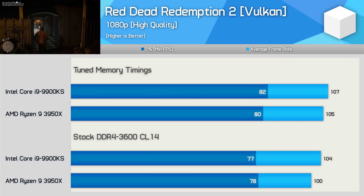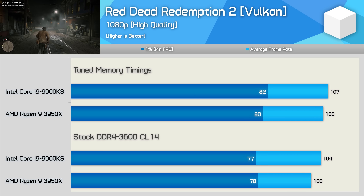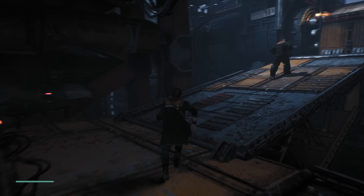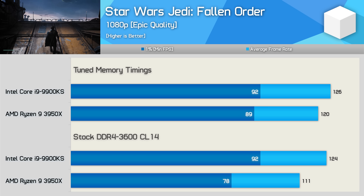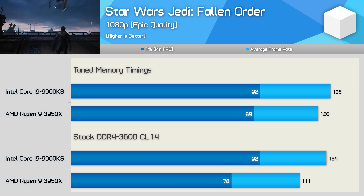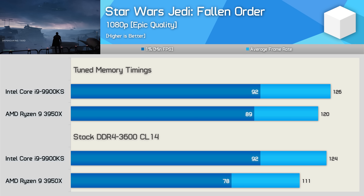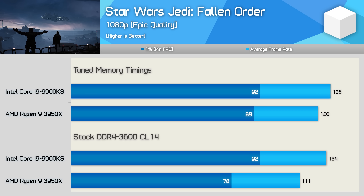We'd see a very similar thing in Red Dead Redemption 2 if we didn't manually set everything to high. Here we're looking at up to a 5% performance improvement with the tuned memory, so not really worth talking about, and the performance margin between the 9900KS and 3950X is very minimal. Out of the box, the 3950X lags behind quite a bit in Star Wars Jedi: Fallen Order — the 9900KS was 18% faster for 1% low and 12% faster for average frame rate. The tuned memory doesn't improve performance for the 9900KS, but it does enable an 8-14% performance uplift for the Ryzen processor, bringing both CPUs to comparable performance.